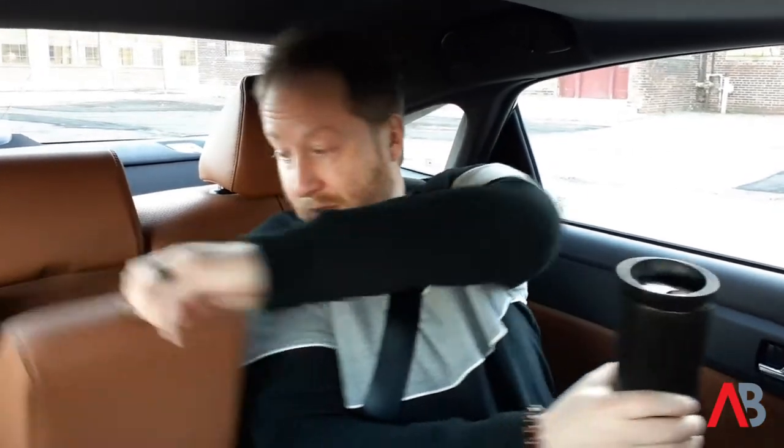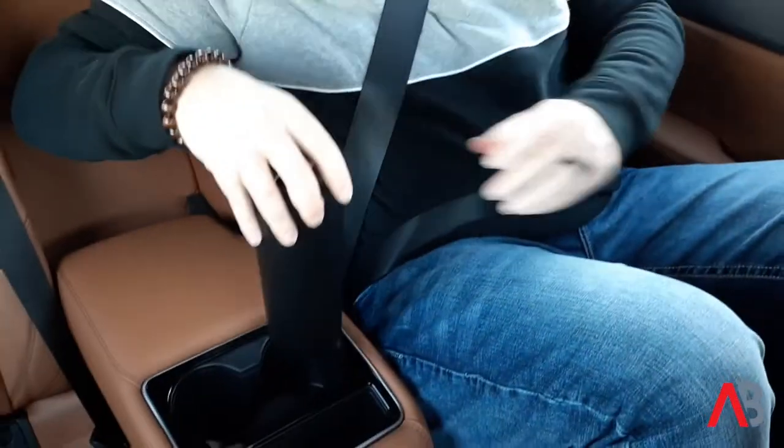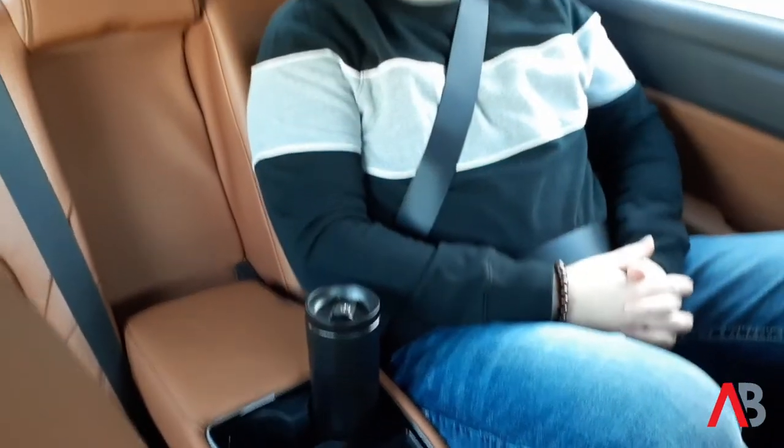One nice thing back here — there's a set of cup holders. So if you get relegated to the back seat, at least you've got a place to put your coffee.